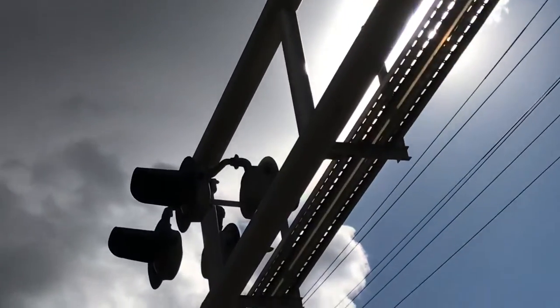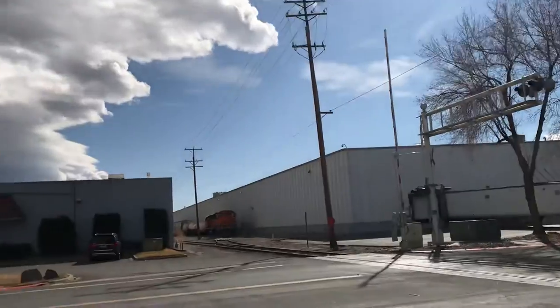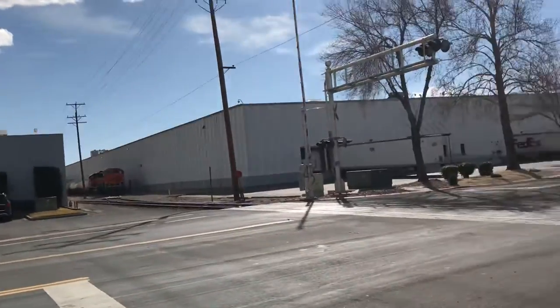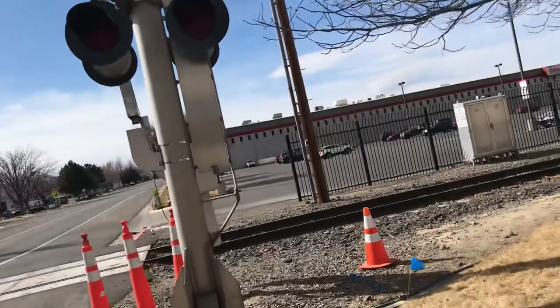The overhead lights on both cantilevers are also Harman, and I assume the bracket is also Harman.